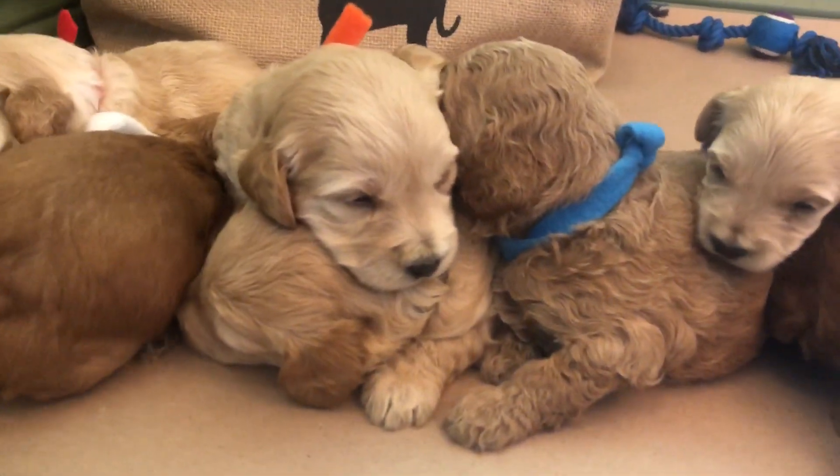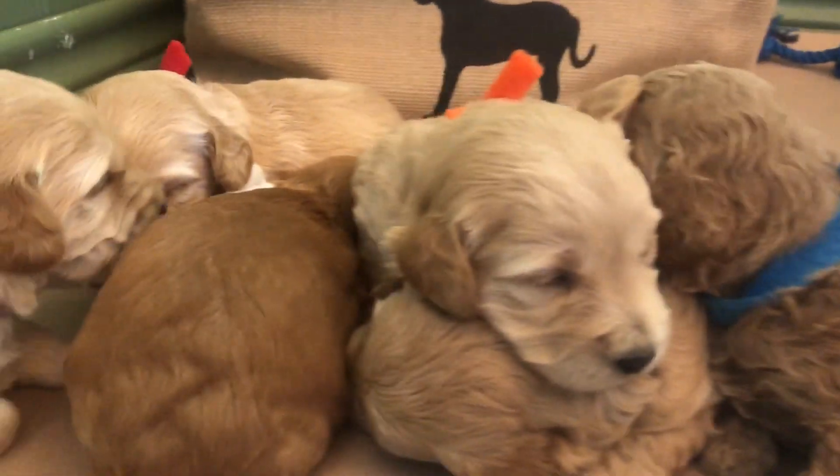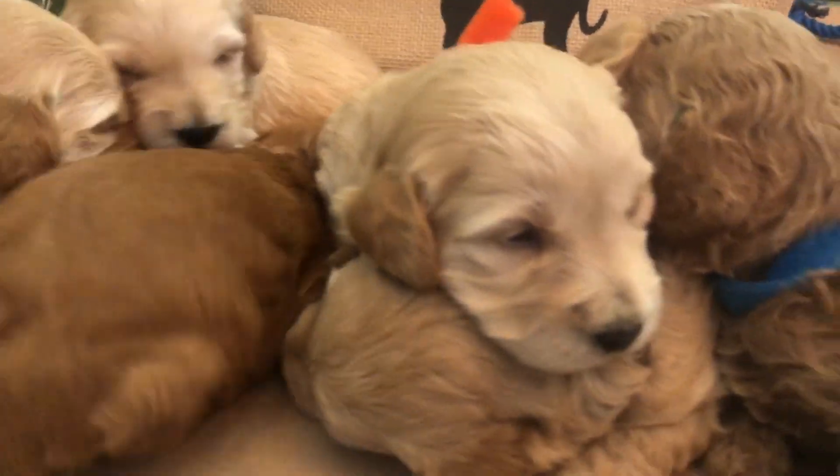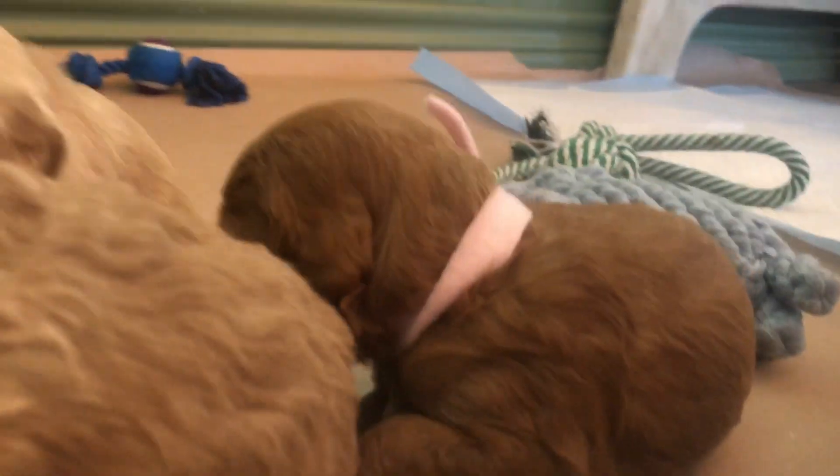Say hello everyone! This is Sharmin and Paddington's F3 Mini Golden Doodle puppies. We are three weeks old! Happy third week's birthday.